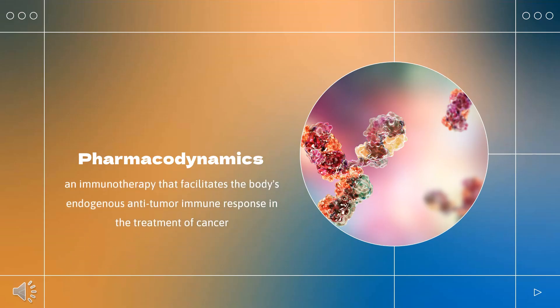Pharmacodynamics: Dostarlamab is an immunotherapy that facilitates the body's endogenous anti-tumor immune response in the treatment of cancer. It is administered over a span of 30 minutes by intravenous infusion every 3–6 weeks, depending on the cycle. Agents that interfere with the PD-1/PD-L1 pathway, including Dostarlamab, remove an important immune system inhibitory response and may therefore induce immune-mediated adverse reactions, which can be severe or fatal. These reactions can occur in any organ system at any time after starting therapy, and may also appear after discontinuing the causative agent. Patients receiving therapy with Dostarlamab should be monitored closely for evidence of an underlying immune-mediated reaction and evaluated and treated promptly if suspected.